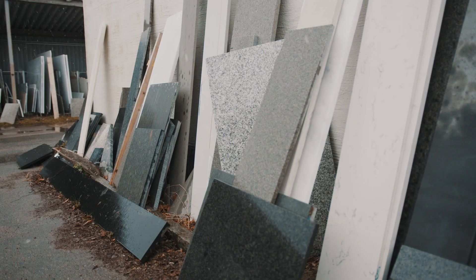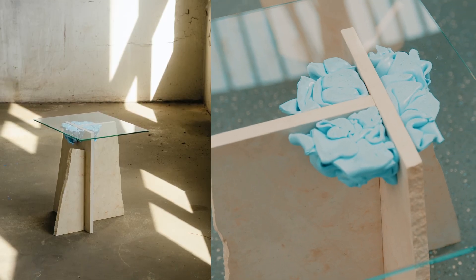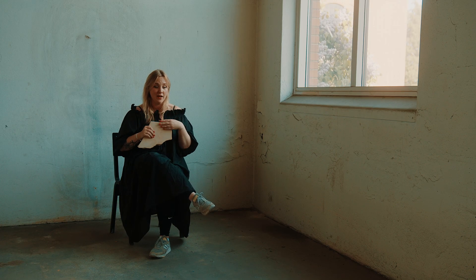I went with stone and designed a table called Edge Table. And it comes naturally like this — the material they cut off in the stone industries anyway. When it's cut off, for example, if you're making a bench or a tabletop,